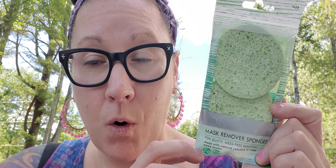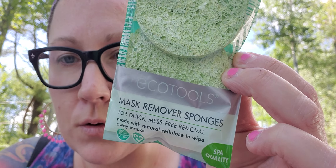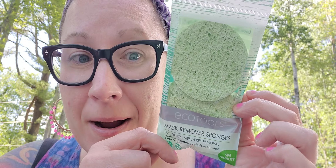I brought some face masks with me so I can do a face mask in the afternoon or evening whenever I feel like pampering myself a little more while I'm here. I picked up the Eco Tools mask remover sponges for quick, mess-free removal, made with natural cellulose to wipe away masks. It says spa quality and cruelty-free. I picked those up to remove my masks nicely.